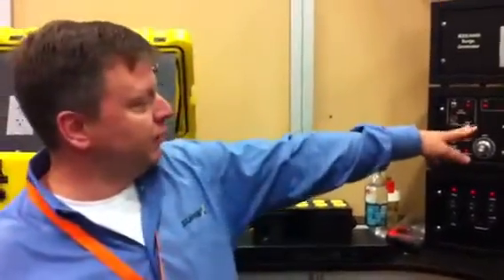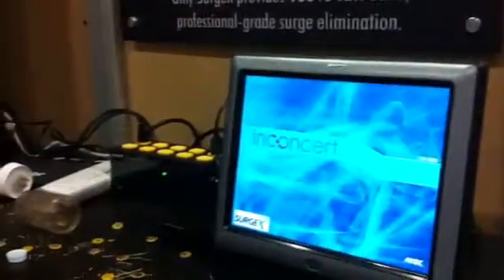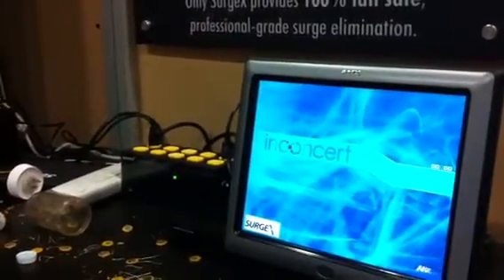So if you see here, it's about ready to create a surge. It's going to go into the SurgeX. The SurgeX is powering that AMX panel. So that AMX panel basically just took a lightning strike. It's probably taken about 700 strikes today alone. We've been using the same panel since 2005 and never had to take it in for service.